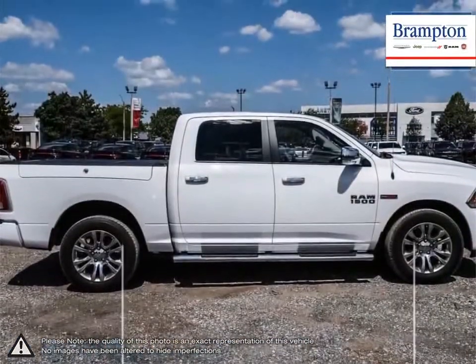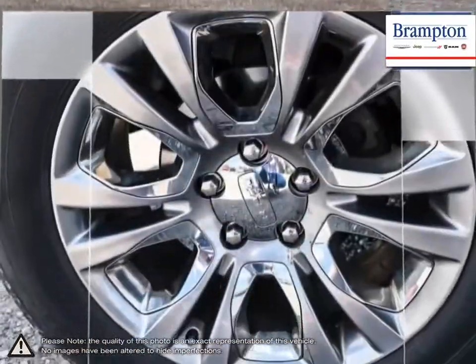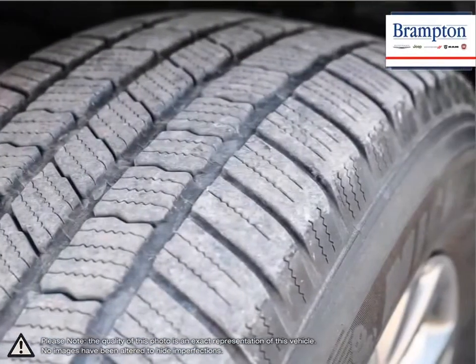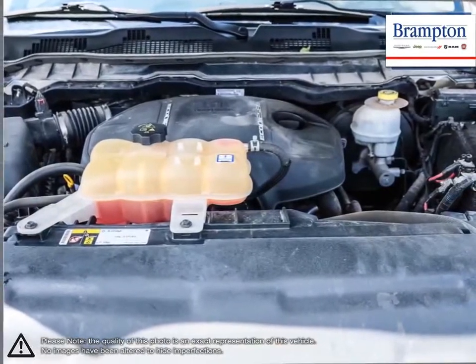With one of the nicest put-together interiors in its class, the 1500 is full of style, high-quality materials, and comfort. With its incredible durability, towing capacity, fuel efficiency, and tremendous power, it's no wonder why it's part of Canada's longest-lasting pickup.